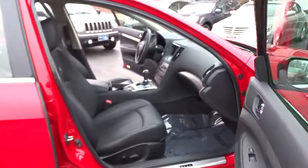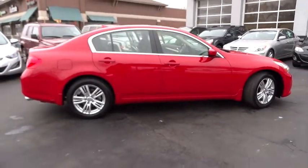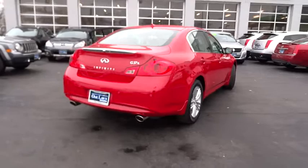XM Satellite Radio, HomeLink Garage Door Opener, Auto Dimming Rear View Mirror, PPO, Cruise Control, Fog Lights, Rear Window Defroster, Airbags, Cargo Area Light, Tachometer, Battery Saver.